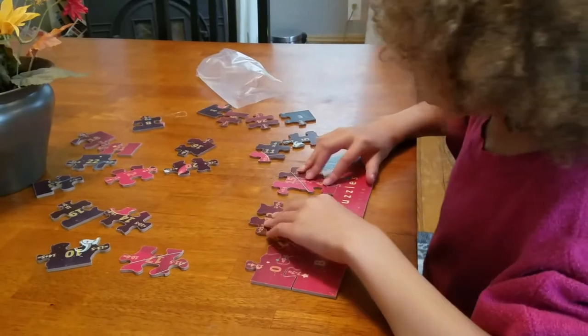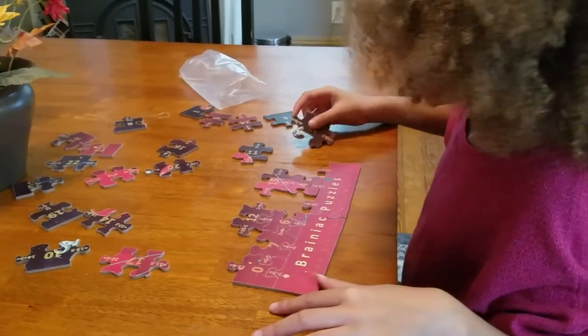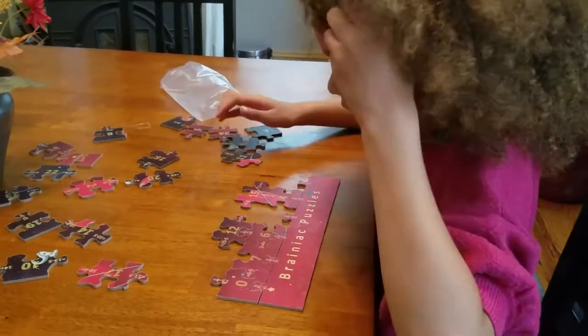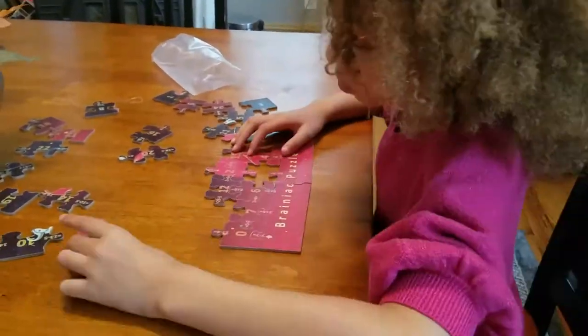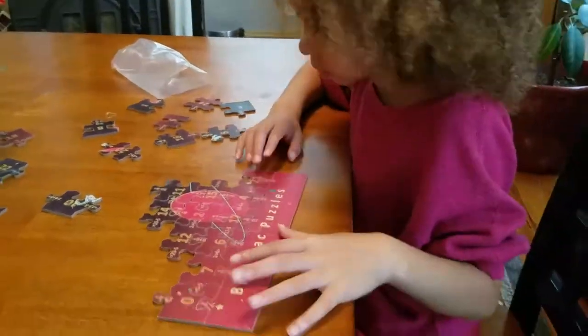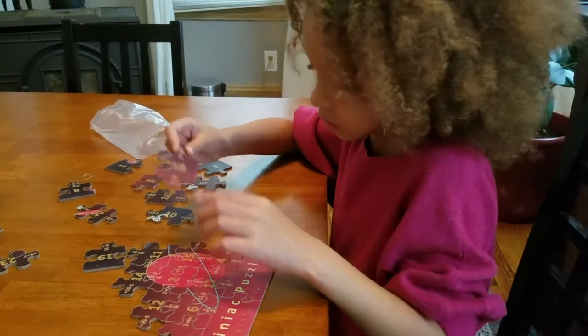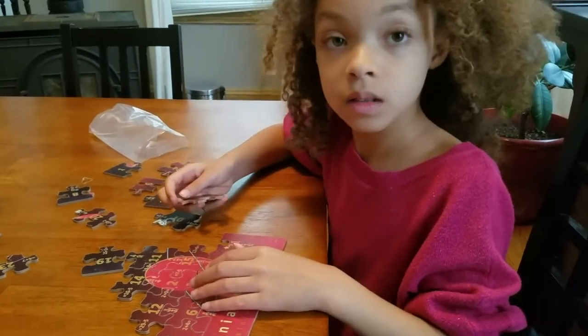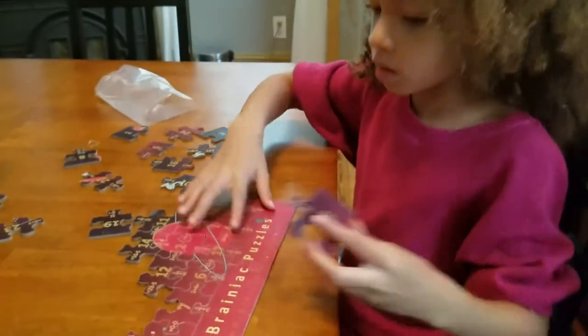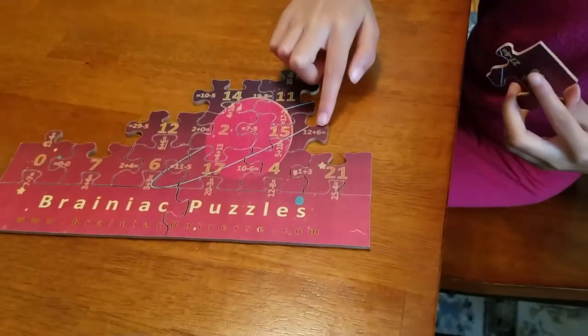And now he is holding a picture. It seems to be in space. And the answer is 18. Here's the answer to this question.